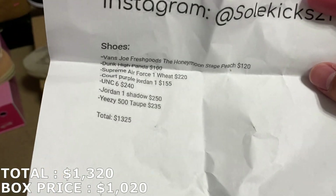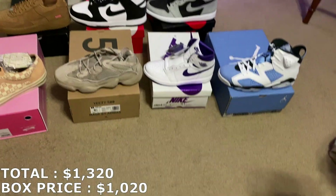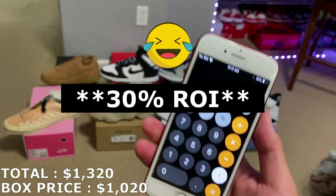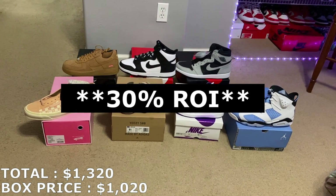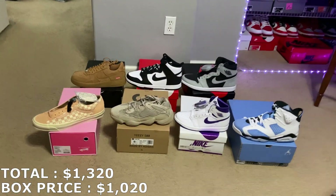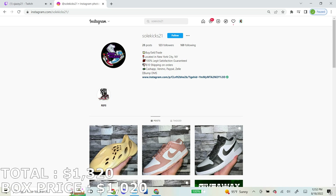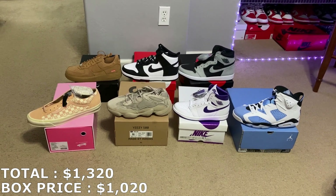Let's take a look at his note — it shows the shoes and his total. His total was $1,325, so we're only $5 off — pretty much on the same page as far as pricing the shoes. If I'm able to get those prices, that's about 15% ROI. It's a lot better than the last box he gave me. There are some shoes in here that will be fast to move, and some that are going to take a little while to sell. But I'm not complaining — it's a decent box. Thank you to SoulKix21. Here's a look at his Instagram in case you guys want to look him up, shoot him a follow, and possibly buy a box from him. Let me know down in the comments what you guys would rate this box out of 10.